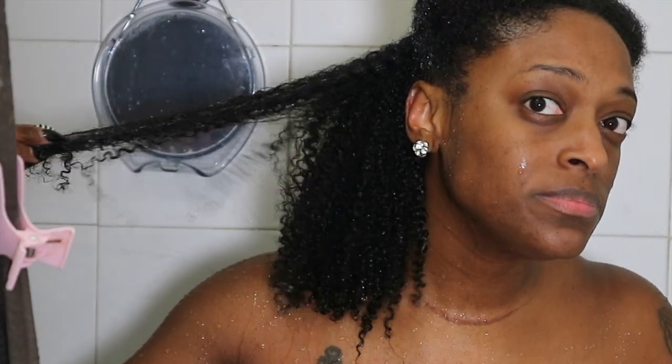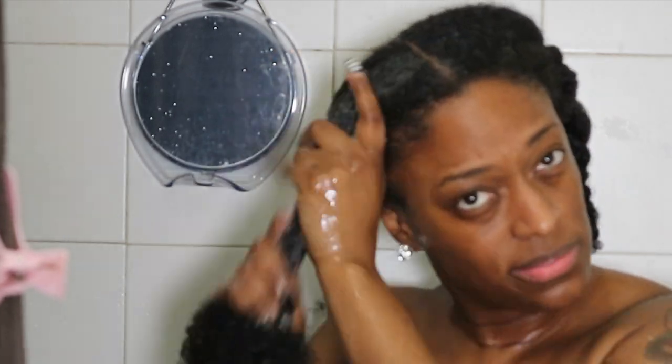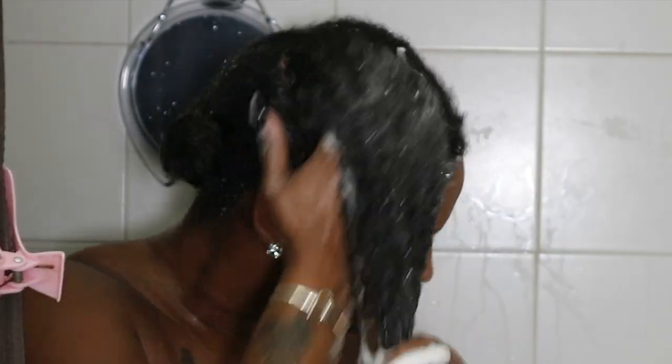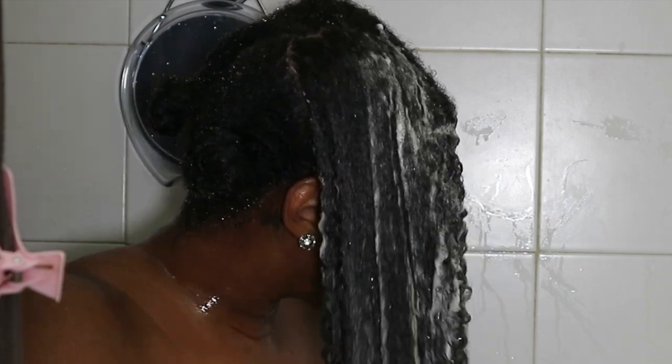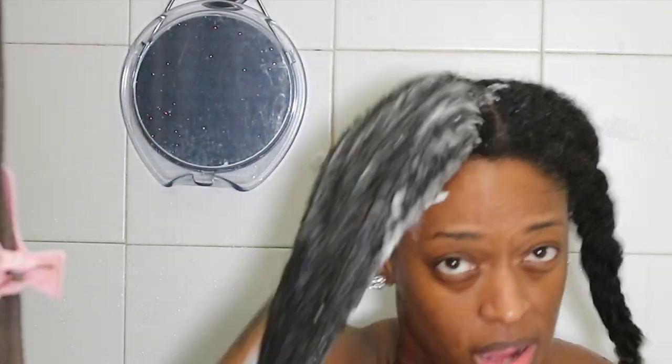Even with their new formula, it still works the same way the old Groganics line worked — it's just enhanced with better, more natural ingredients. The products don't have a distinct smell; they're very natural smelling. I really don't like products that are super floral or overbearing, and these smell pretty neutral. I wasn't detangling, but I was definitely able to slide my fingers through quite easily.